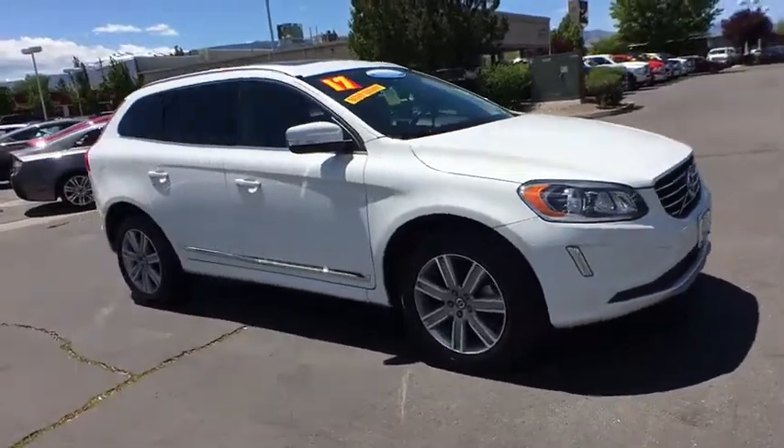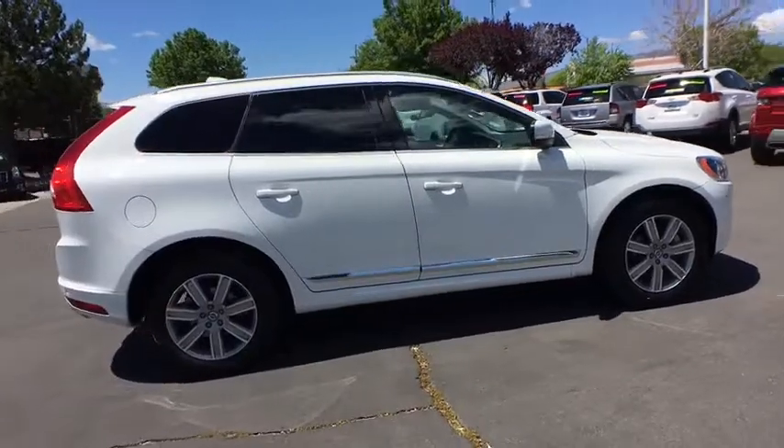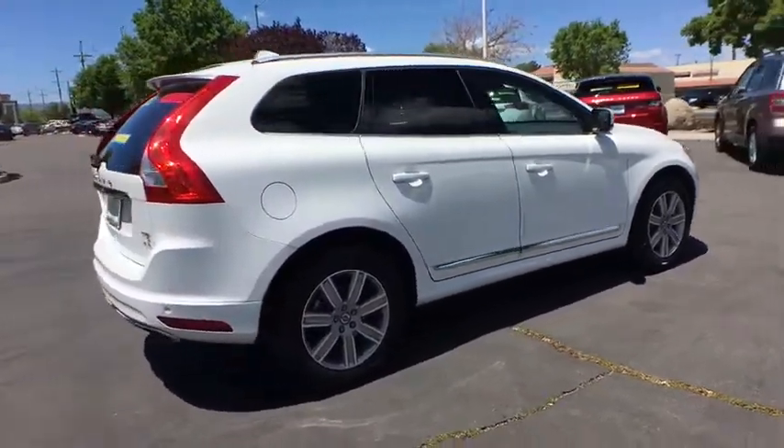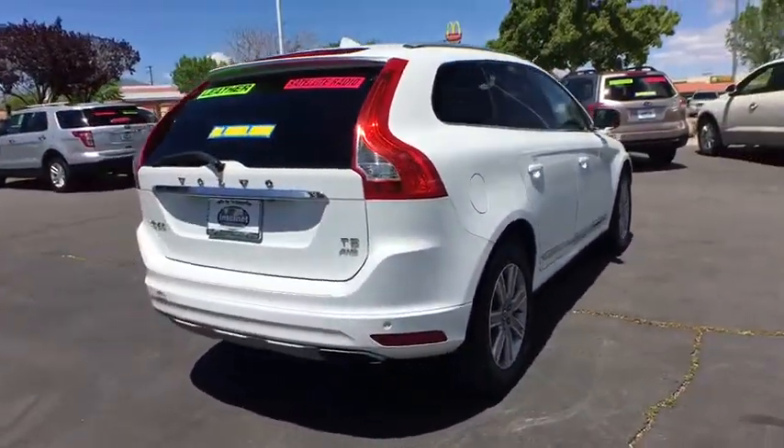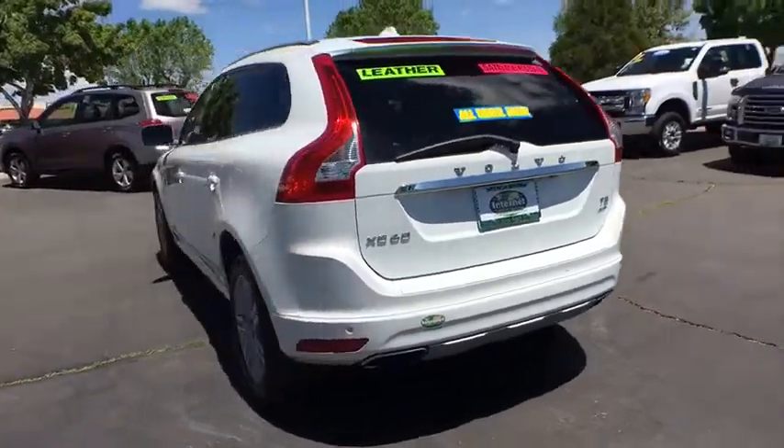The 2017 Volvo XC60. From sidewalks to pathways in the blink of an eye, the XC60 was named a Consumer's Digest Best Buy in the cars, pickups, minivans, SUVs, and hybrids category.